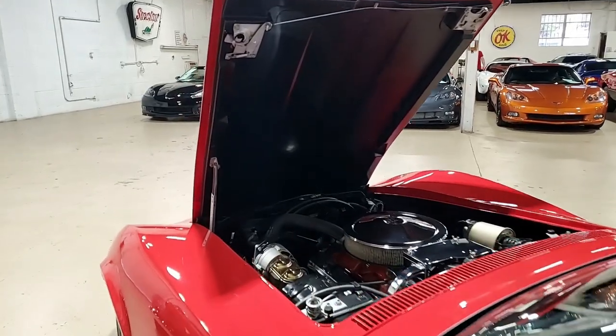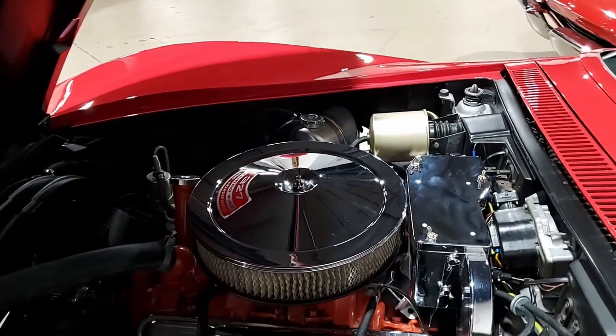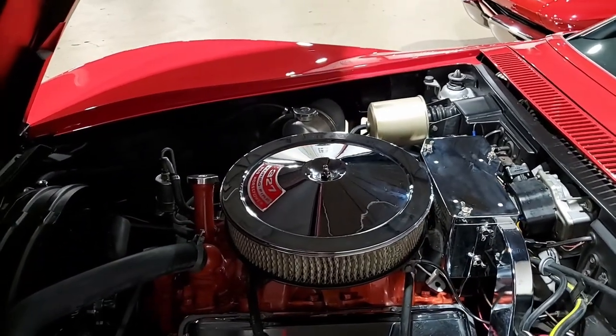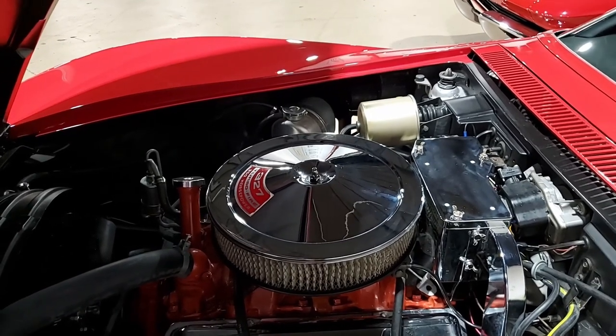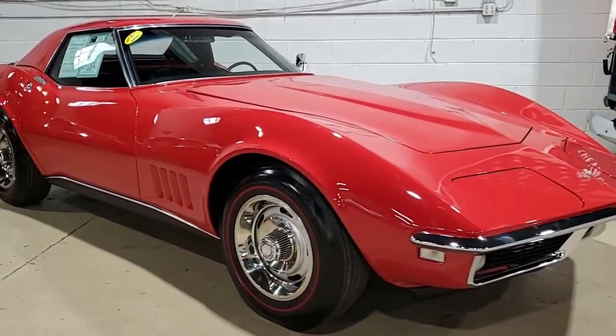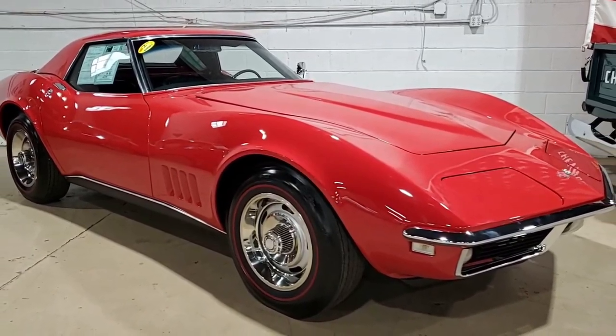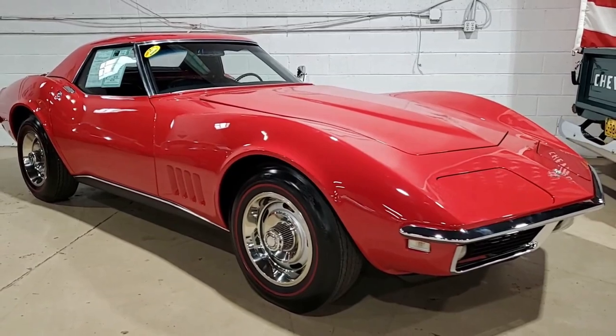So this is a beautiful car. Be sure to give it a really good look over. If you're interested in the pricing, check the link below this video, and in the information link you'll be able to see the pricing and also beautiful pictures of this car.